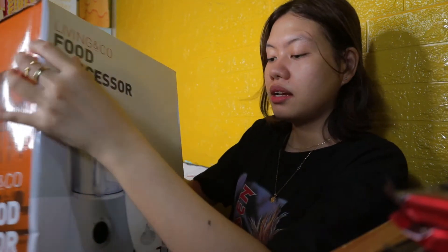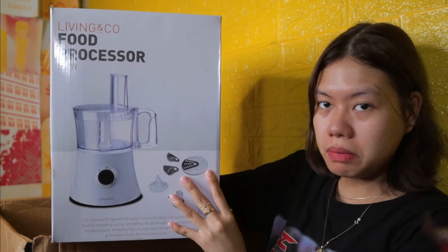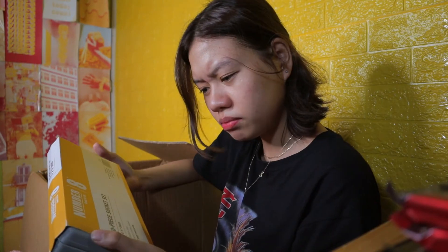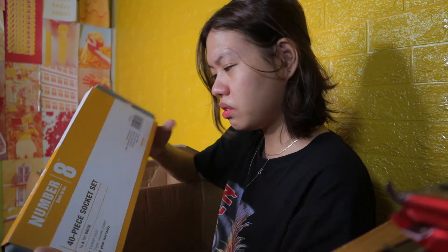Tapos we also have here a food processor from Living and Co. This is what it looks like — it's big. Santoku knife with sharpener — from Living and Co. Hindi ko alam ito — 40 piece socket set, hindi ko alam pa ano yan.